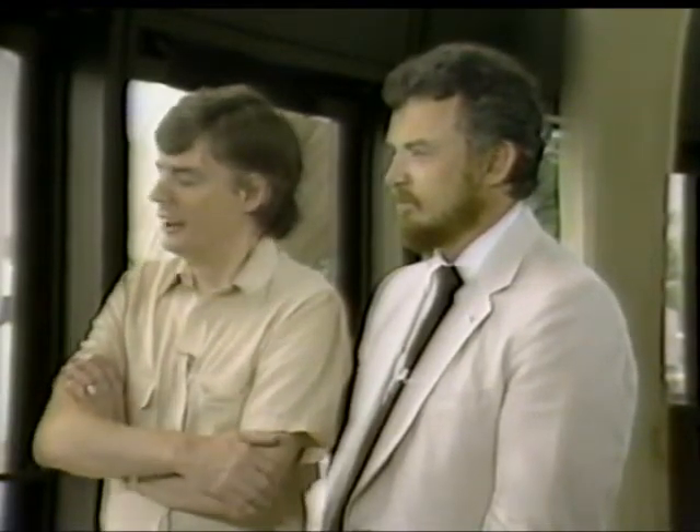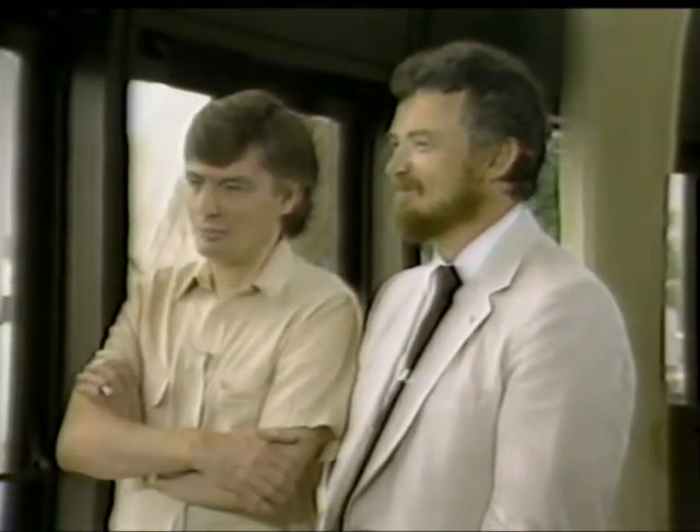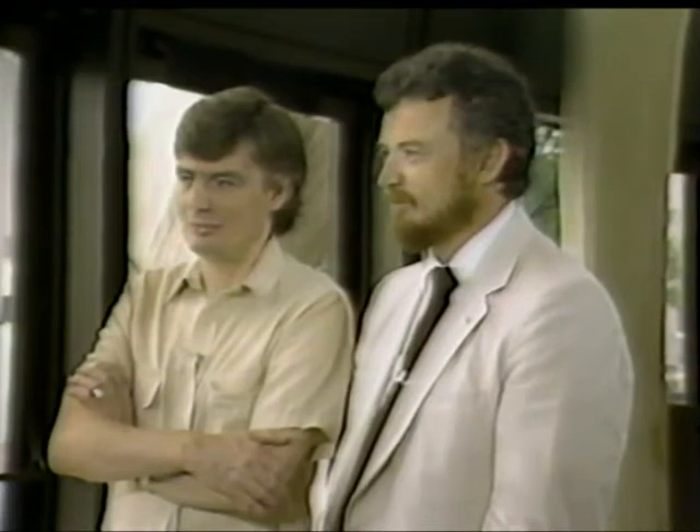It's going to make for a very healthy tax base or something like that. Well, David and Craig, thank you very much for being guests with us on Educational Computing.